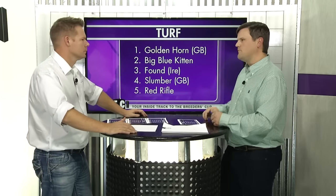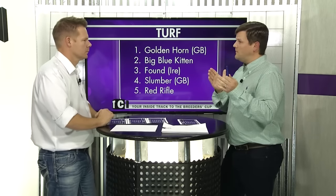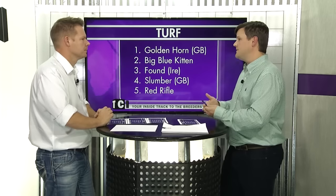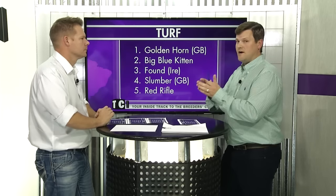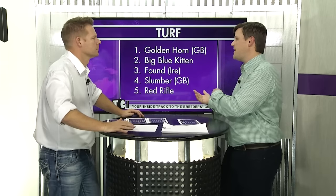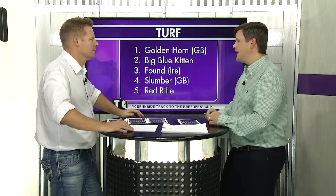Slumber — I've liked what Chad Brown's done with him since he added blinkers this year. And Red Rifle had another good work this morning at Keeneland. To me, he's sitting on a top performance. He may have bounced a bit off that race against Flintshire at Saratoga, and possibly his last start too. But now he's trending back to a top performance and should like the turf course better here at Keeneland than what he got last time.